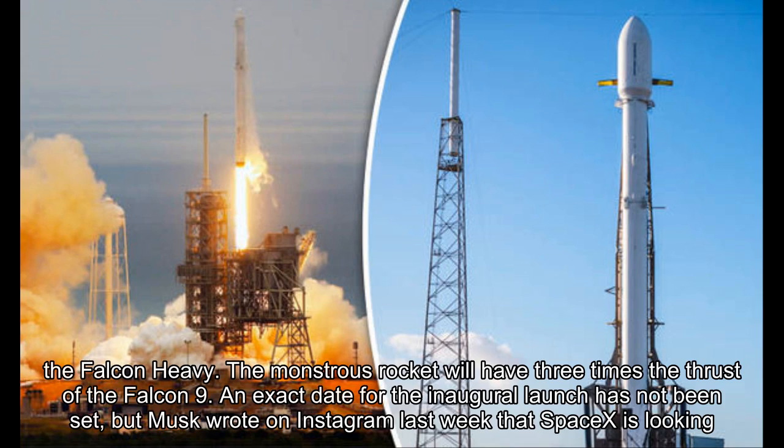According to spokesman James Gleeson, later this month the company plans to debut its latest invention, the Falcon Heavy. The monstrous rocket will have three times the thrust of the Falcon 9.